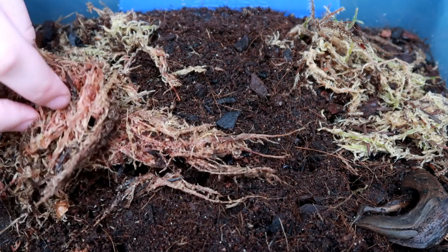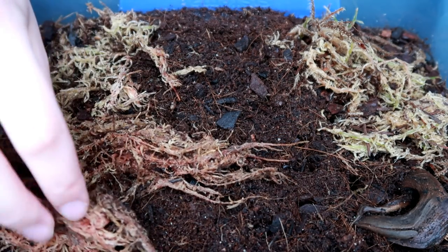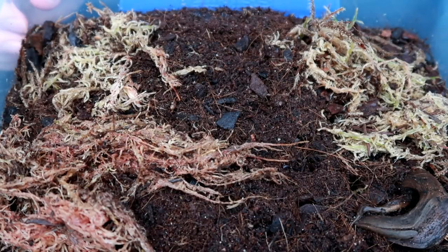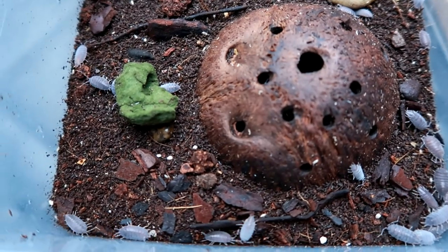Today is the day I'm going to move a few of these wood lice into both of the geckos' enclosures. As well as that, we're going to talk about the current cleanup crew, talk about whether these make good pets, and we'll also do a quick Q&A.